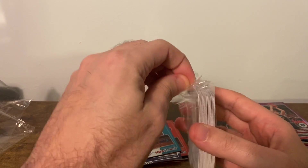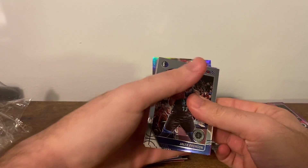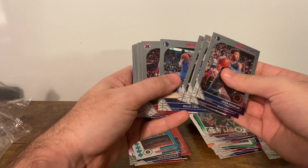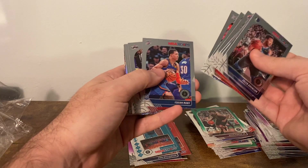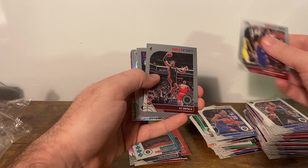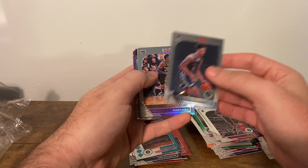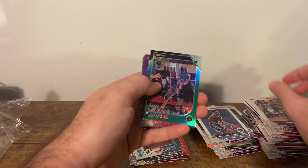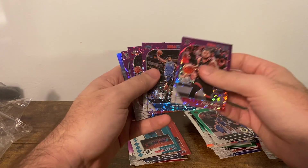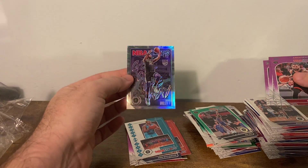Last pack. Brunson, Waiters, Jackson, LeVert, Stein, Bradley Beal, DeAndre Ayton, Nerlens Noel, Isaiah Roby, Pat Beverly, Keita Bates-Diop, Birdman, Brandon Clark — I believe that's a variation as well. Buddy Hield Silver, Bogdanovic Green, Fred VanVleet, Markelle Fultz, Trevor Ariza, Tyler Johnson, and a Marvin Bagley on the Get Out the Way.